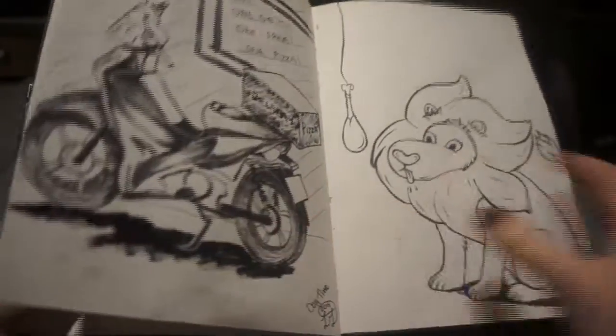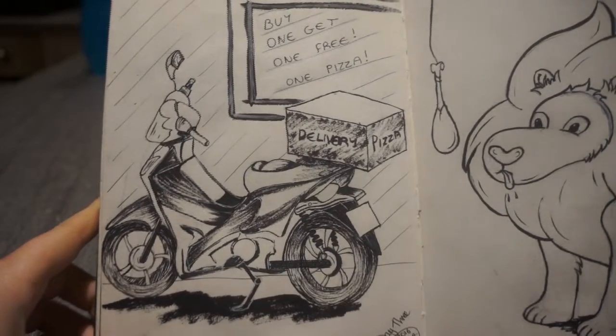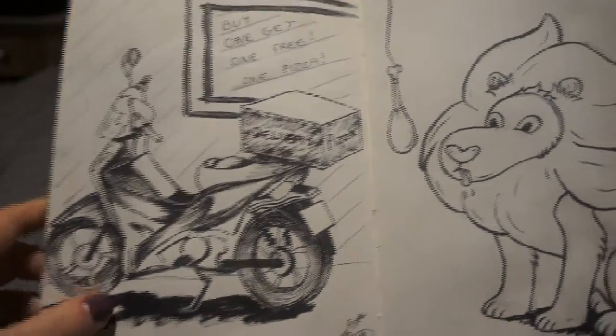That's my first week of Inktober and here is just me flicking through — I'll let you watch the rest of the video. Thank you for watching and I'll upload week two next Saturday.